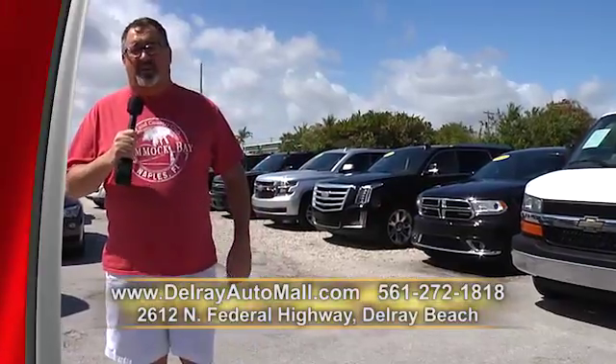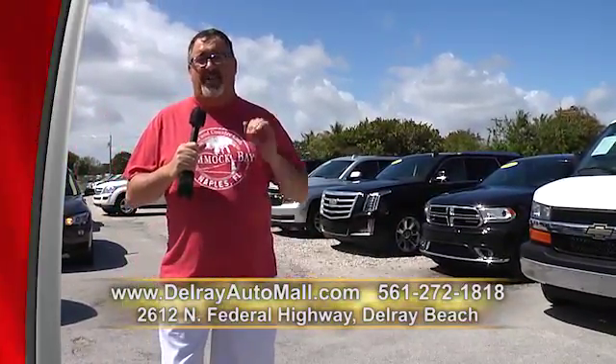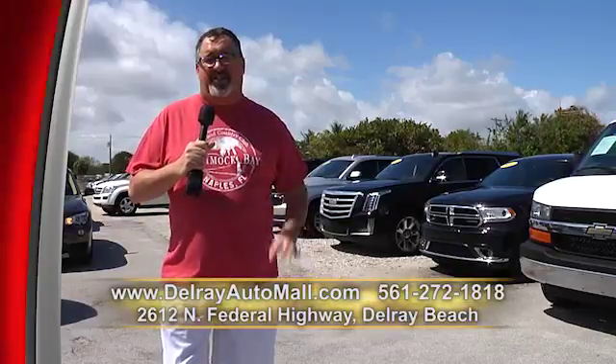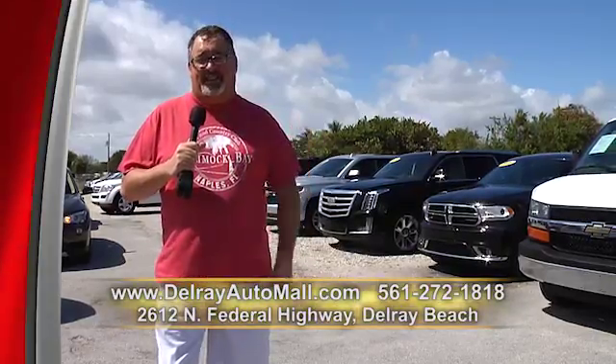I'm Brian from Boca Raton, Florida, and I was referred to Delray Auto Mall where I purchased a beautiful Chrysler 300C in mint condition. I'm one happy customer and I would refer anybody to this establishment — they take really good care of you and they have great financing available also.